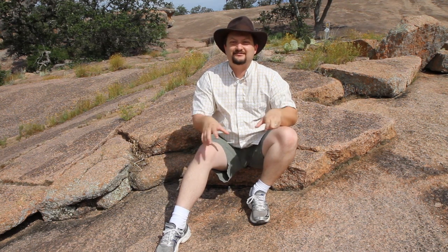Enchanted Rock looks kind of like an onion because it has these layers that look like they can be peeled off. That's because as this granite rose to the surface, the stress within the rock was released, causing these outer layers to exfoliate. That's why geologists call this an exfoliation dome.